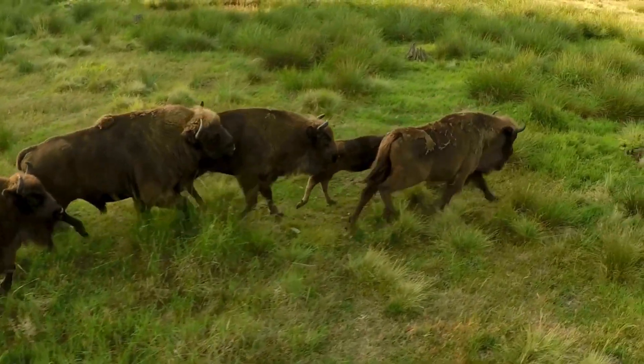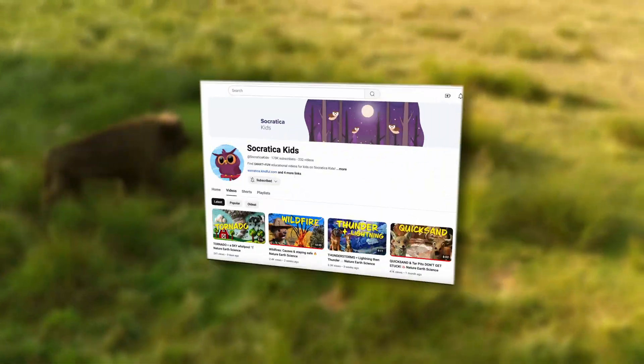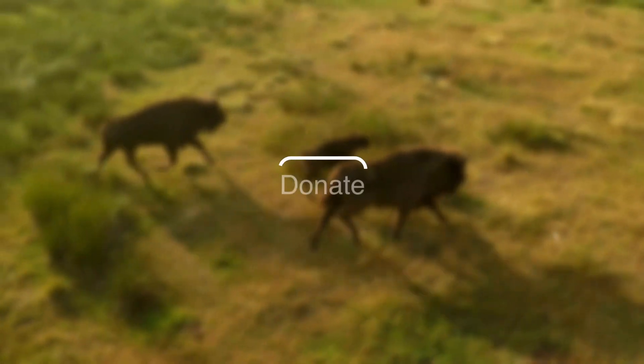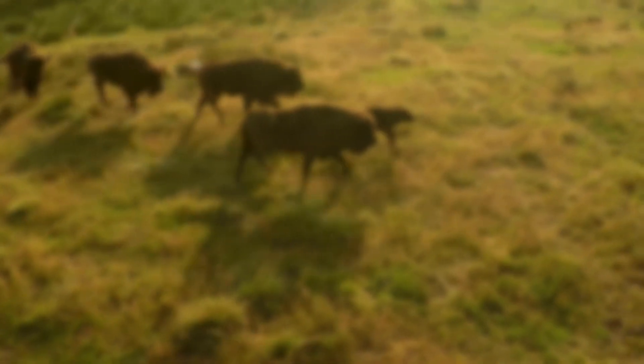We're just getting started exploring all the animals that live together in each biome, and we're asking for your help. Socratica Kids is an educational non-profit and our videos are possible because of people like you. Donate today and help us get started on our next video series all about the animals who live in these special biomes.